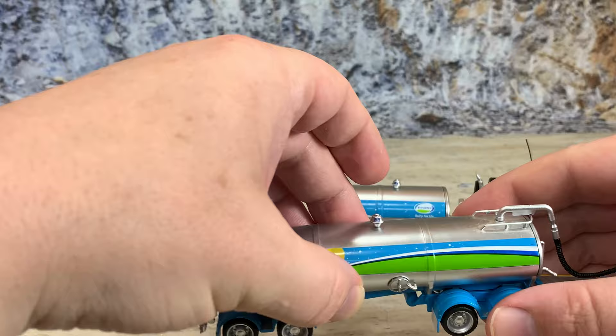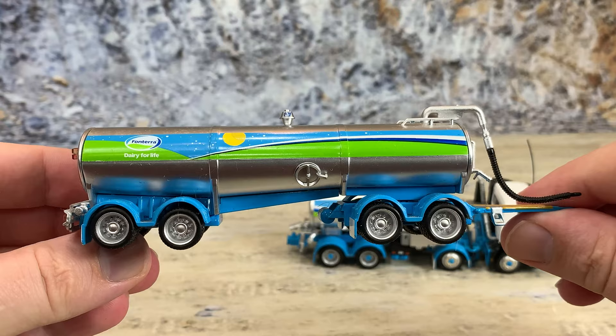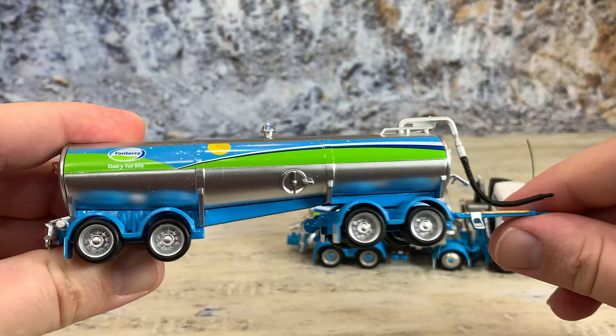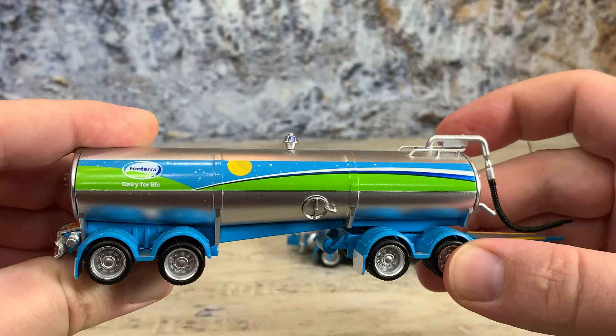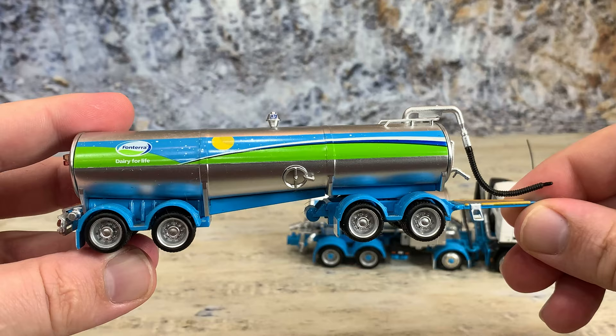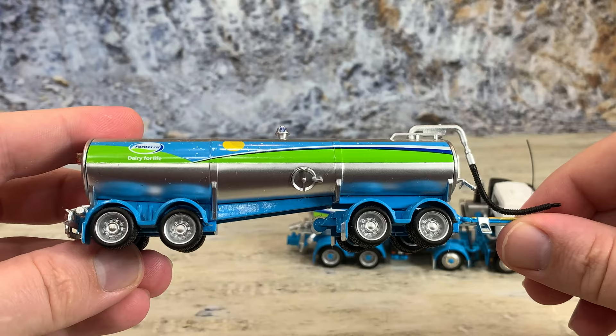Most places we call them trailers, but this style of wagon — while it does trail behind the truck — has a fixed turntable axle underneath it for the converter dolly. It steers just a little bit; the fenders get in the way of more steering. The dolly is fixed under the tank and not removable, so calling these a wagon is a better description than a trailer.